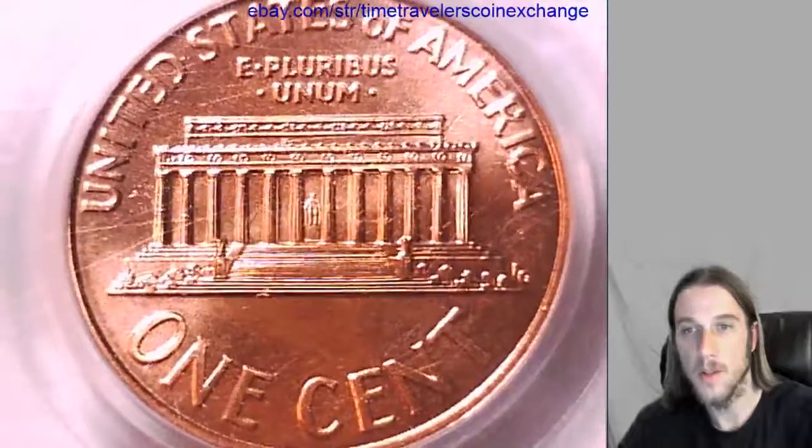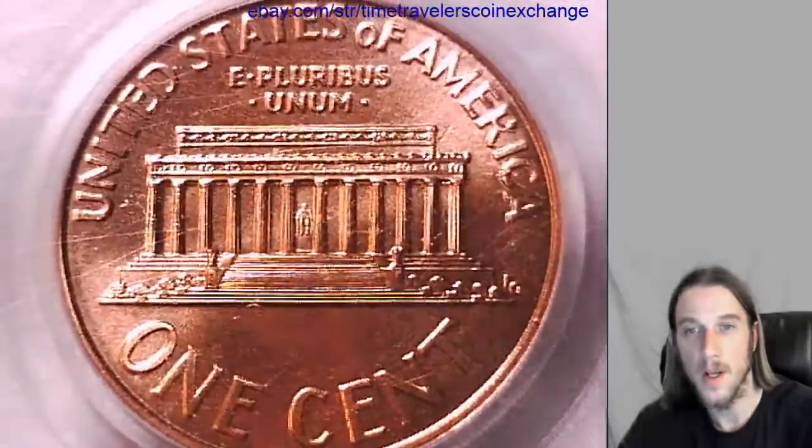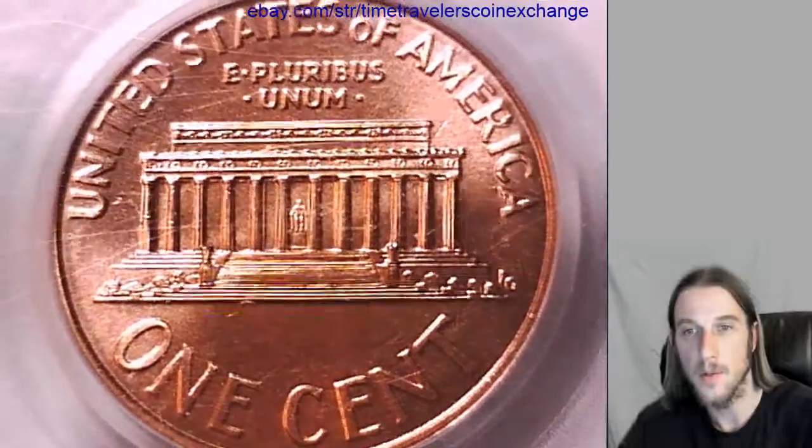You're welcome to use that listing as a template, but you'll need to take your own photos of your coin and you'll need to add the cert from your PCGS slab.